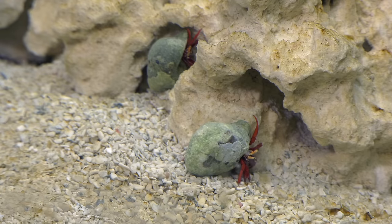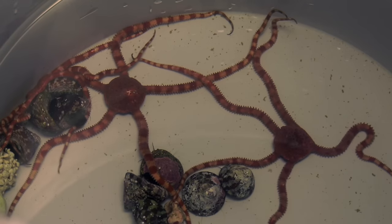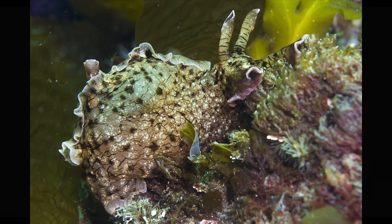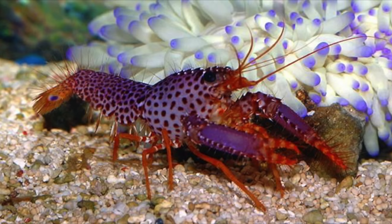Cleanup crews are made up mainly of invertebrates and occasionally even fish. Let's focus on the invertebrates and first up is the avoid list: sea hares, nudibranchs, and lobsters. They may look cool, but sea hares can nuke your tank and nudibranchs don't live long. My experience with lobsters is that the owner always regrets having them, and good luck trying to remove one from your tank.